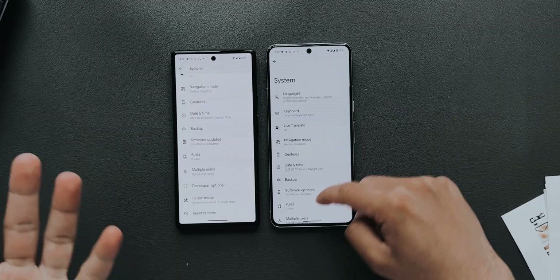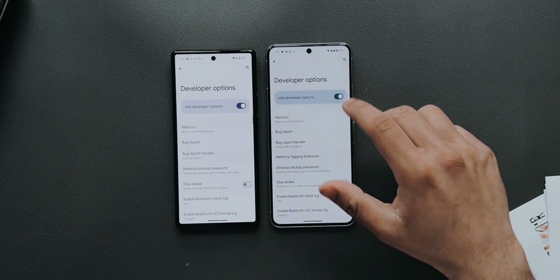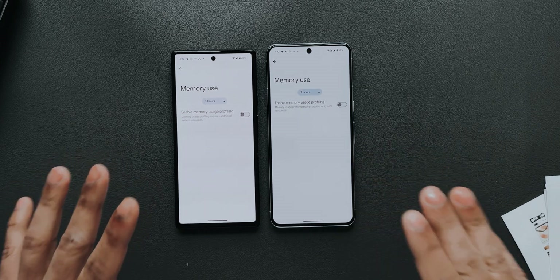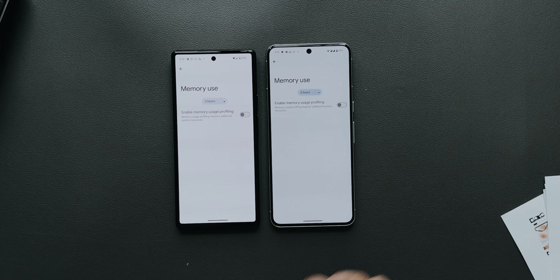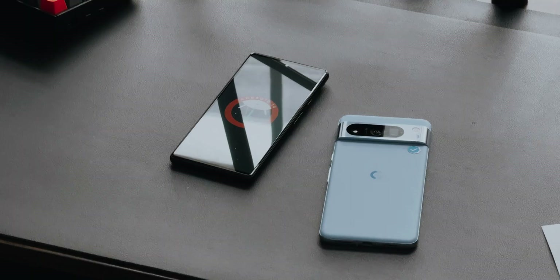The next thing I found notable — this wasn't the case in older Android versions — is that in Developer Options, memory profiling is now disabled by default. You can't see which app is using how much of your memory. If you want to enable it you'll have to reboot your device. If you like monitoring your phone's memory usage, you should enable this.